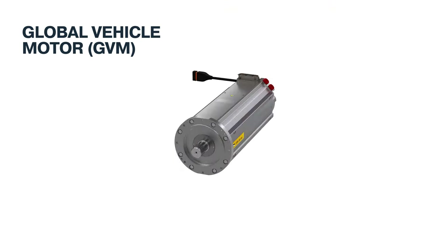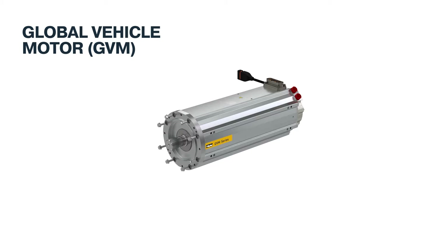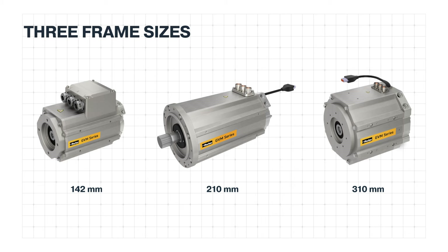Introducing Parker's Electric Global Vehicle Motor, GVM Series, a mobile permanent magnet AC motor — P-Mac — enabling a cleaner tomorrow. Designed for mobile and hybrid machines and vehicles, the GVM is scalable and not a one-size-fits-all solution. Three frame sizes and multiple face options provide solutions for a variety of application requirements.